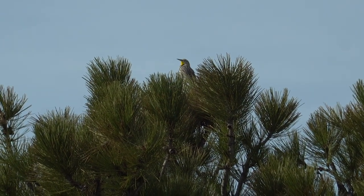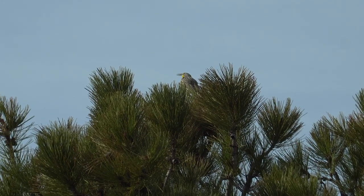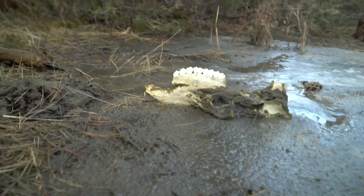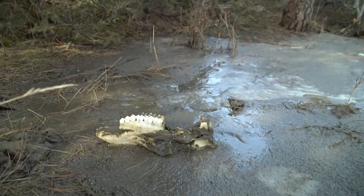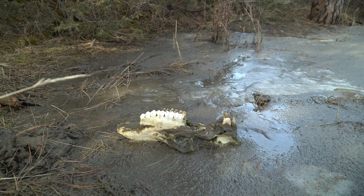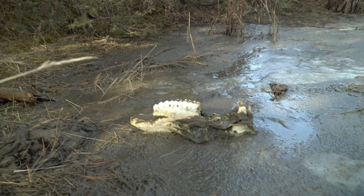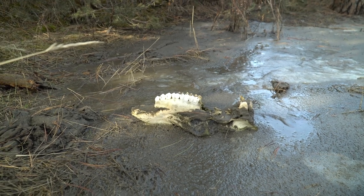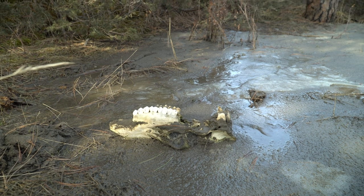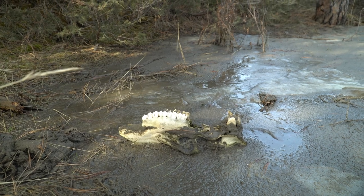We got an elk skull here and I'm gonna guess it's a cow or a skull-capped bull, just because of how it's upside down. It's buried in ice right now so I can't pick it up, but if it had antlers on it I don't think it would be laying upside down that close to the ground. I kind of want to investigate it a little more.